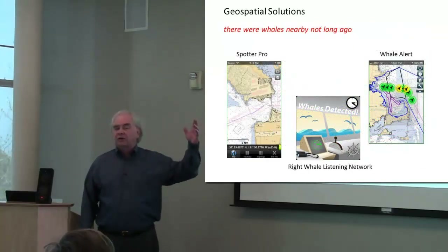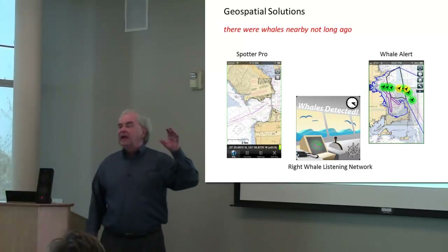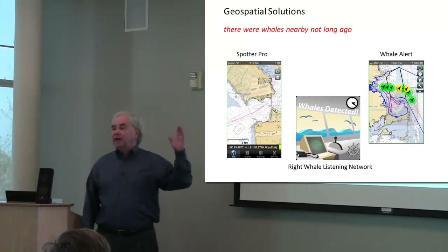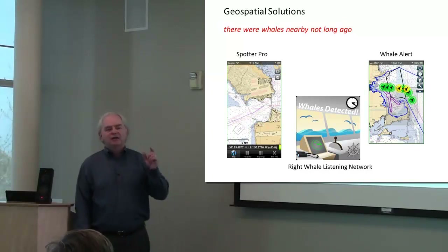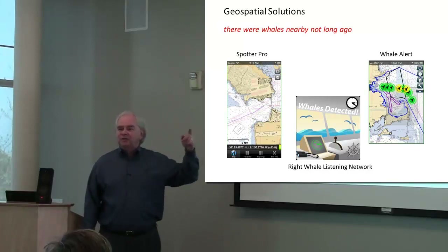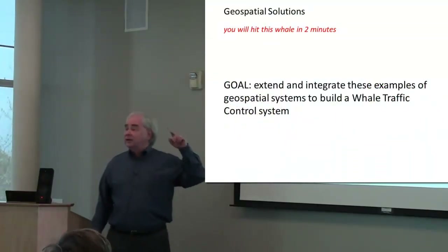Trying to take it a little closer to real time — buoys that listen and report to ships that there might be whales nearby. But my question is: can we take that closer to real time, from maybe to there's a whale right ahead of you and you're going to hit it in two minutes?